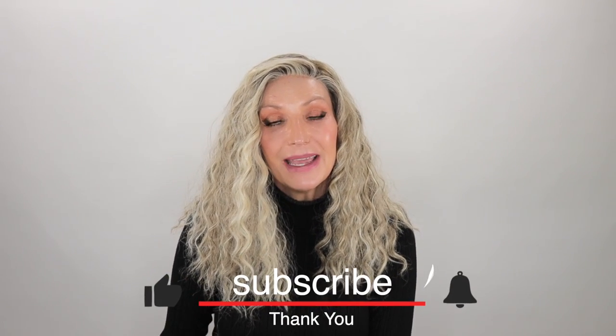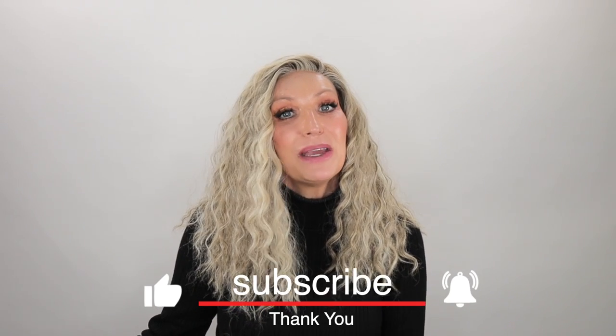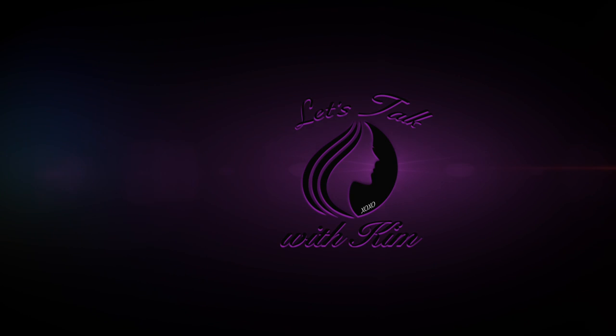With all that being said, thank you all so much for joining me today. Before you go, be sure to subscribe, share, like, and comment. And if you're on Instagram or Facebook, you can find me over there at Let's Talk with Kim. Stay well, my friends, and I'll be seeing you soon in another video. Bye, guys!